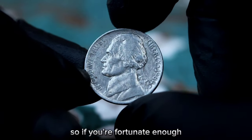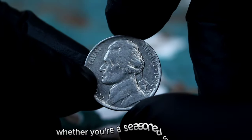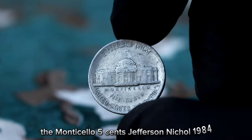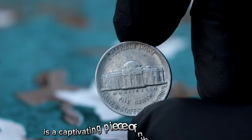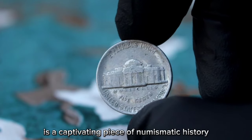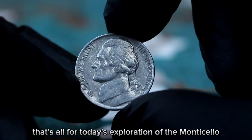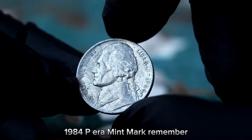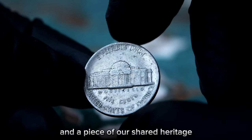The historical significance of the Jefferson Nickel series adds to its appeal. Each coin tells a story, reflecting the cultural and economic landscape of its time. Whether you're a seasoned collector or a novice enthusiast, the Monticello five cents Jefferson Nickel 1984 with the P-era mint mark is a captivating piece of numismatic history worth exploring. The value of a coin extends beyond its monetary worth — it's a window into the past and a piece of our shared heritage.